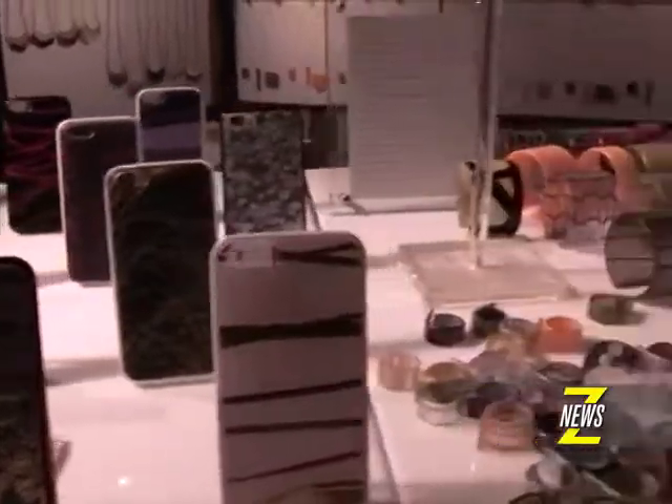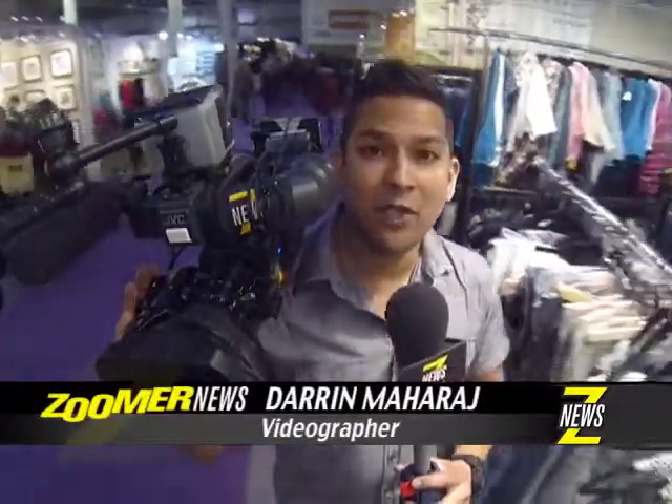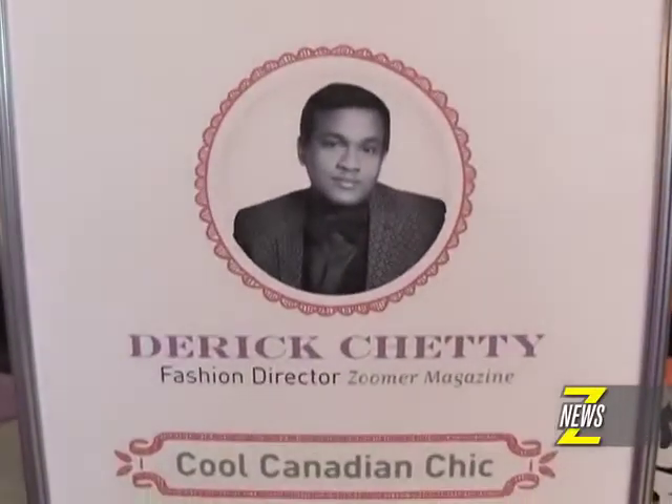The one-of-a-kind show is back with its spring show-in-sale, with over 450 exhibitors — this is the largest craft show in North America. And best of all, today is Zoomer Day.